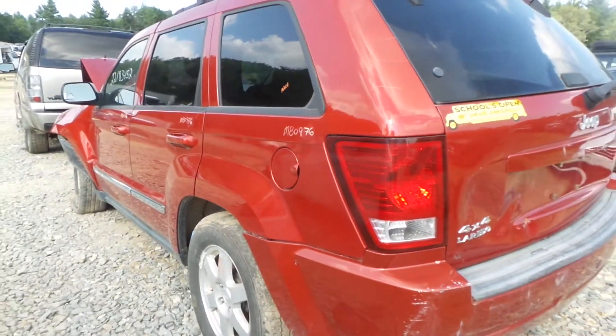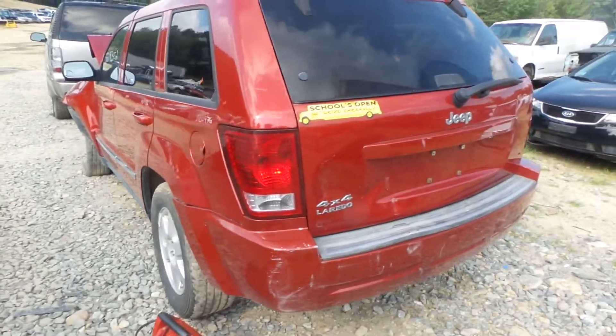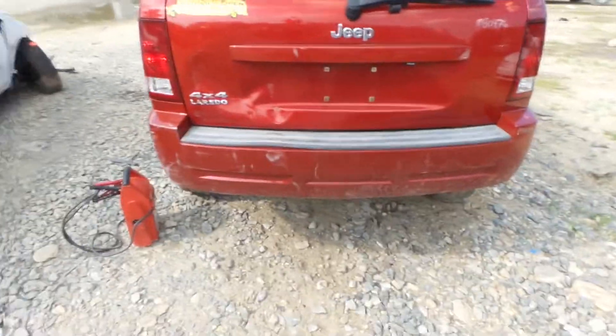All these doors and quarter panels are insurance quality. Two good taillights. Lid, good for parts. Back glass, regulator. Rear bumper, good for the rebar.